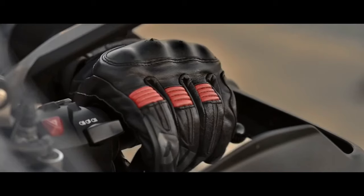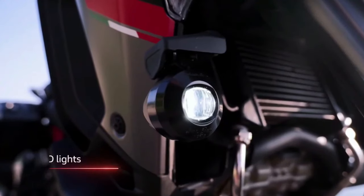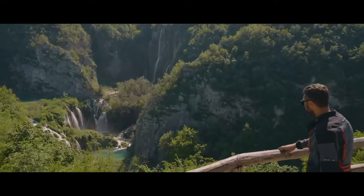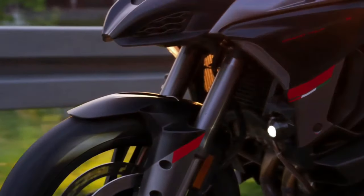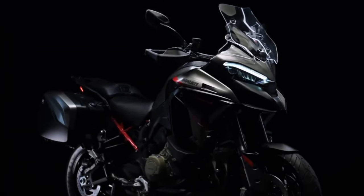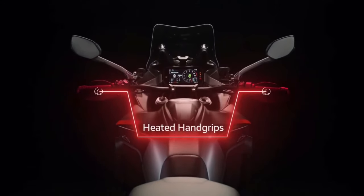The Multistrada V4S Grand Tourer has everything you need to explore the world with total control and the utmost freedom. Ducati officially introduced the newest member of the Multistrada family, the 2024 Multistrada V4S Grand Tourer. With a name like that, an informed motorcyclist would probably expect it to be a vehicle packed with all kinds of bells and whistles that serious touring riders want — and those riders would be right. The heart of the 2024 Multistrada V4S Grand Tourer is, as ever, the 1158cc V4 Granturismo engine.